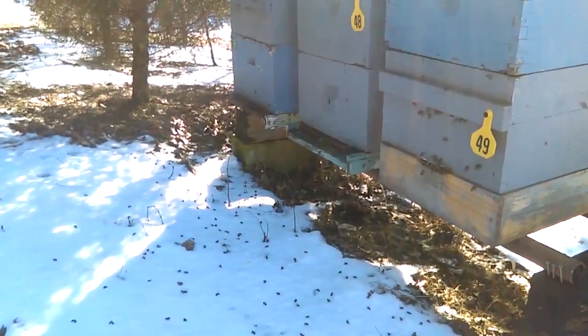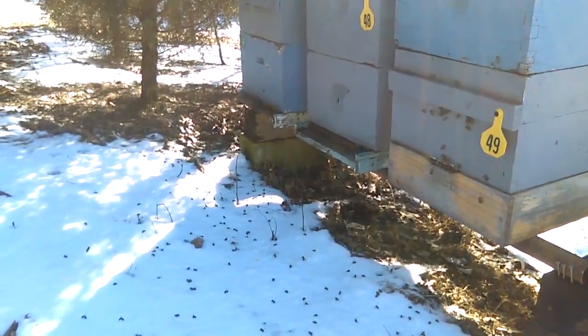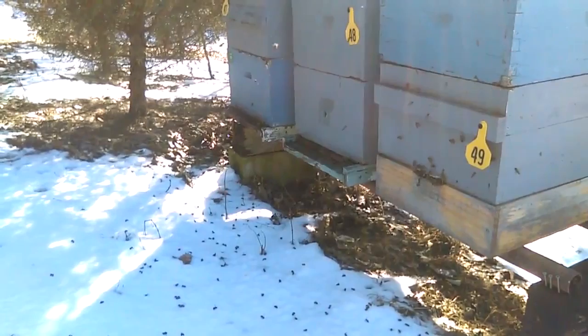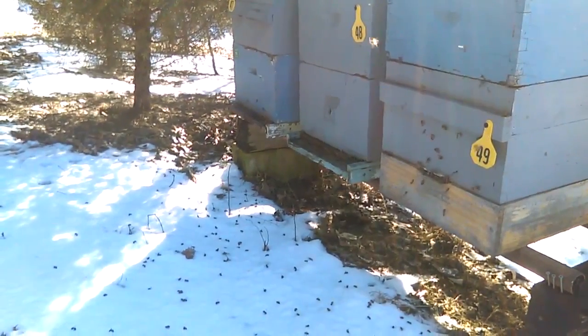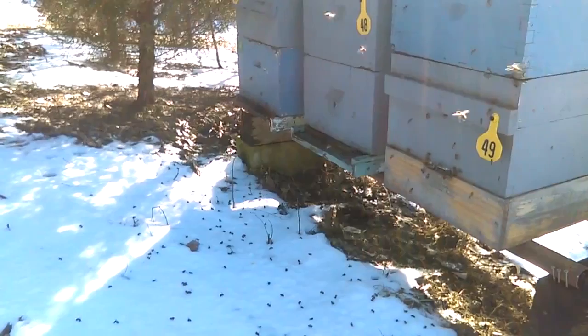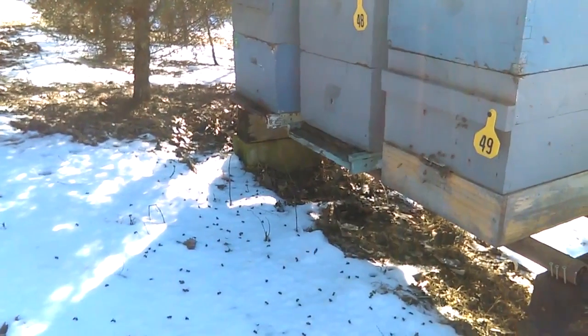I thought it might be interesting if I overlap that video here and let the new beekeepers see what a starved colony looks like. You're going to see that they had no food, and you're going to notice a lot of the cells have bees down in them. We'll just take a look here.